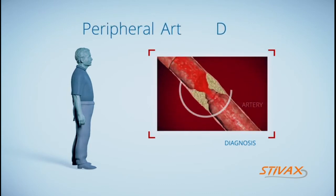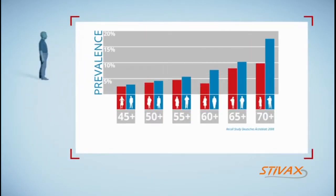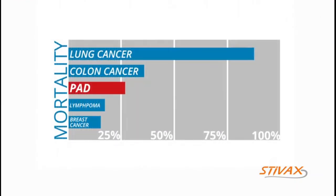PAD, peripheral arterial disease, is a serious illness. The incidence of PAD increases in proportion to age. The mortality rate within five years of the onset of the disease makes PAD a particularly dangerous health problem.